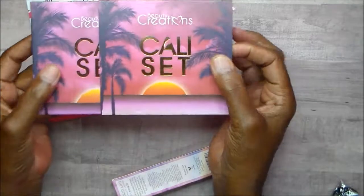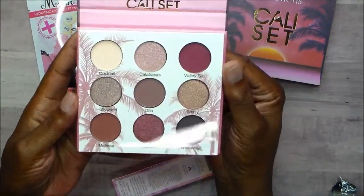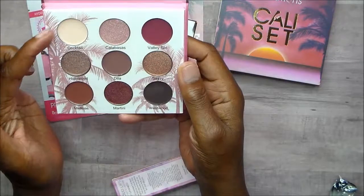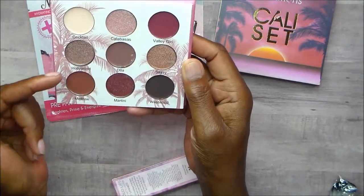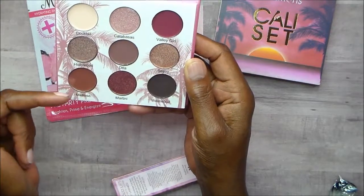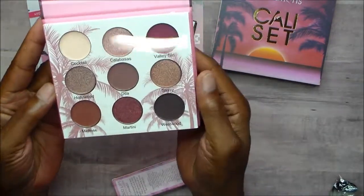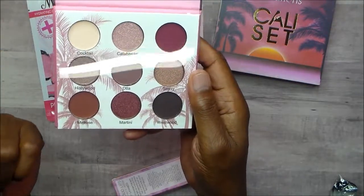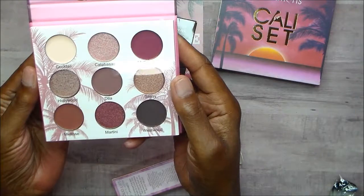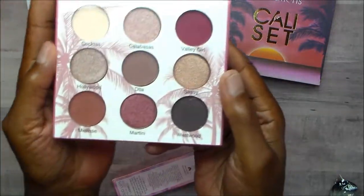And then there is the Cali Set. I love the packaging on this — the colors are so pretty. The eyeshadow colors are so pretty, I am looking forward to trying these. They have names like Cocktail, Calabas, Valley Girl, Hollywood, Delta, DTLA, Sassy, Melrose, Martini, and Westwood. I love the colors and I can't wait. I will do some pictures — before with no makeup and after showing how I use these eyeshadows.